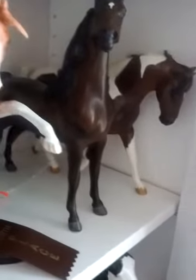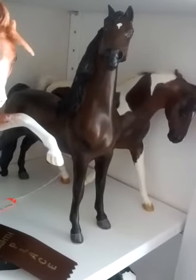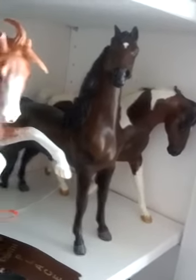I promise he's really cool. So if you do want him, he's reduced to $85. He's a drastic custom by Penn Youngman in 2001 — he's originally the old mold Peter Stone Morgan.